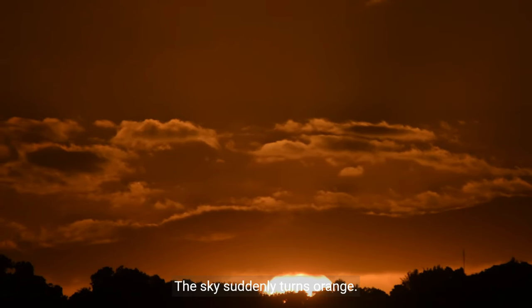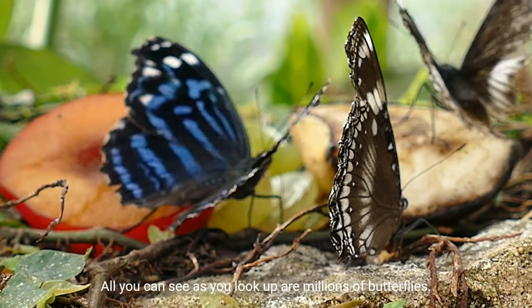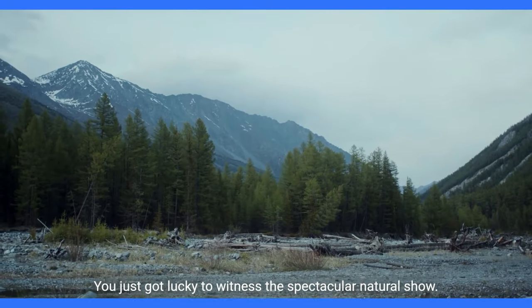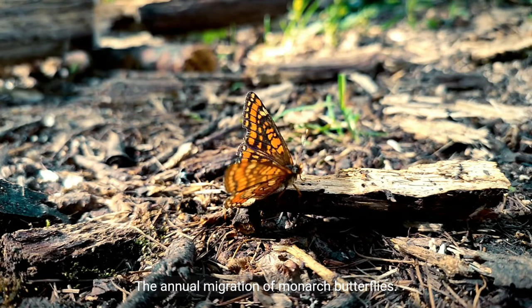The sky suddenly turns orange. All you can see as you look up are millions of butterflies. You just got lucky to witness the spectacular natural show — the annual migration of monarch butterflies.